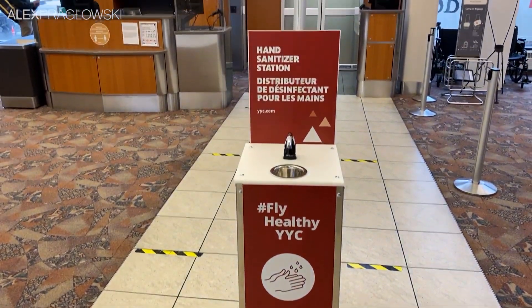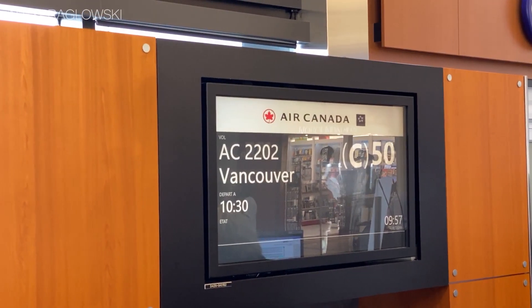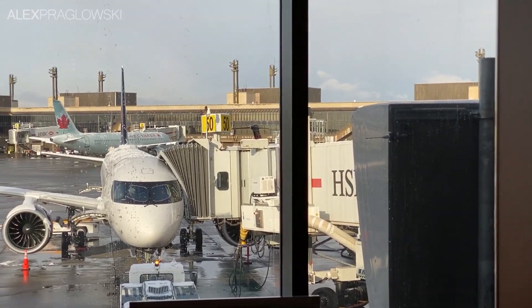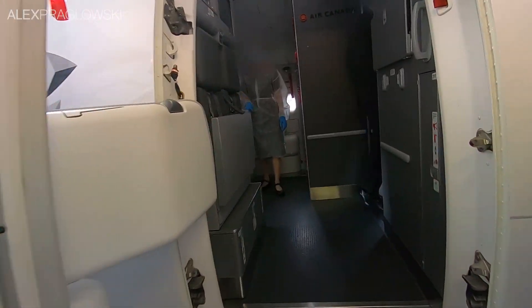Our gate for this flight was C-50, which, funny enough, was the same one that we departed from on the A220 inaugural back in January. So, without further ado, let's head to Vancouver. Welcome aboard.